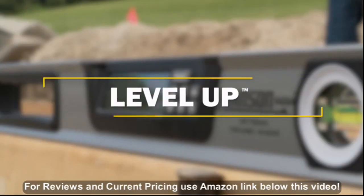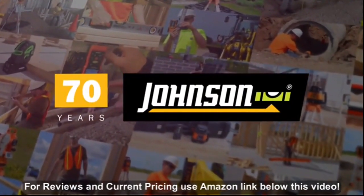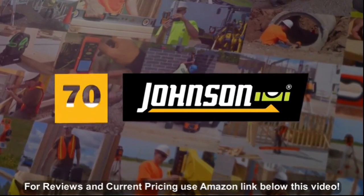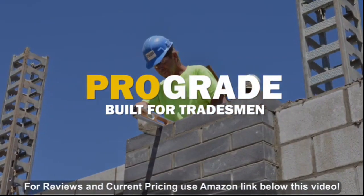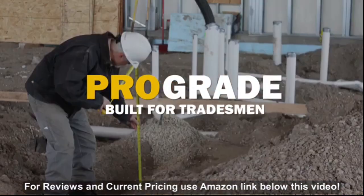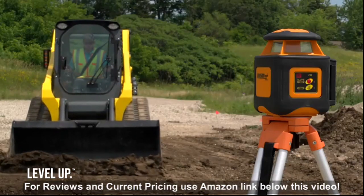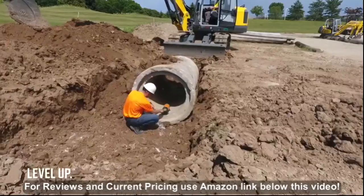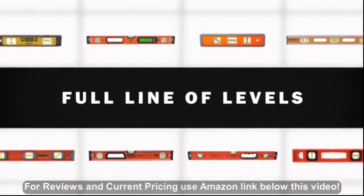Level up with Johnson. For over 70 years, Johnson Level has been the world leader in levels, lasers, and layout tools made for professional tradesmen in the fields of masonry, flatwork, drywall, plumbing, and more. Our tools are engineered to help you work faster, safer, and smarter. Our full line of levels includes torpedo, I-beam, and box levels.